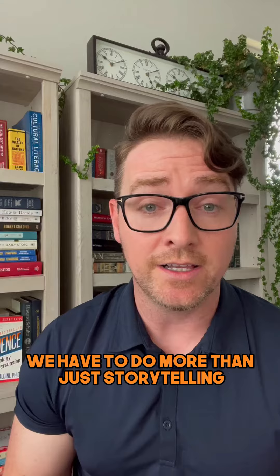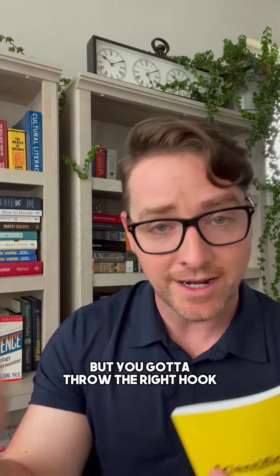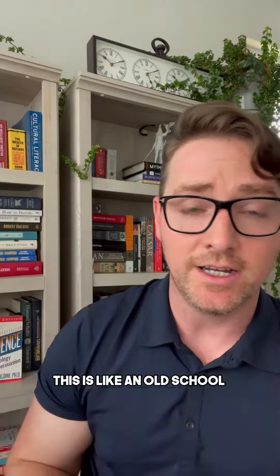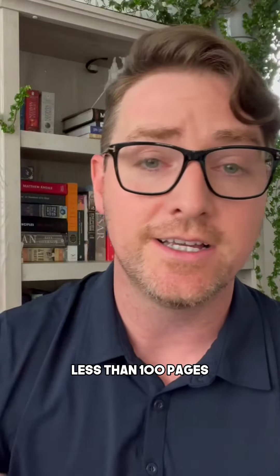We have to do more than just storytelling — we have to close people, we've got to use advertising. Scientific Advertising by Claude Hopkins is going to help you a lot with those sales campaigns. Those jabs and stories are great, but you've got to throw the right hook. You've got to ask for the sale sometimes. This is a great book — old school, taught the very best. Claude Hopkins, also another short book, less than 100 pages. Check it out.